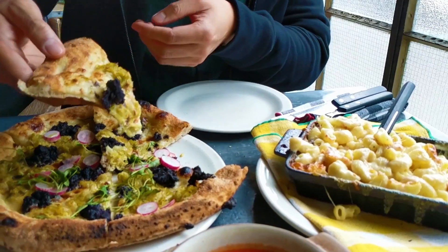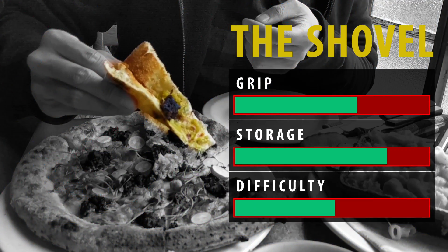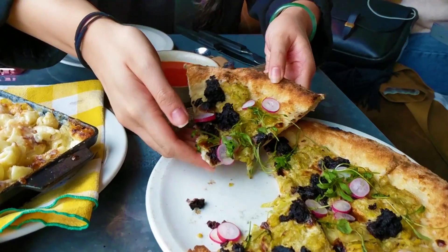This is the shovel. Elevation to the maximum — I'm going to eat like spring rice.